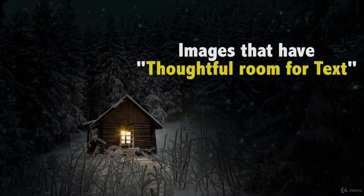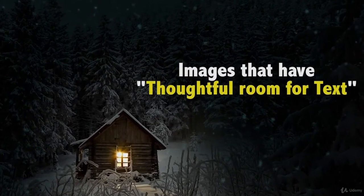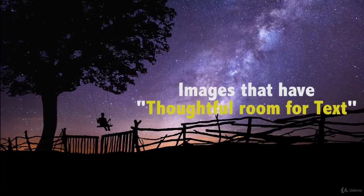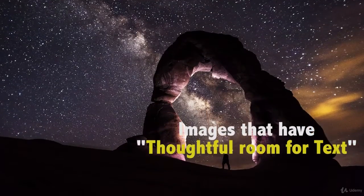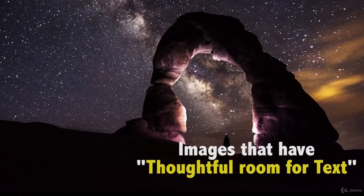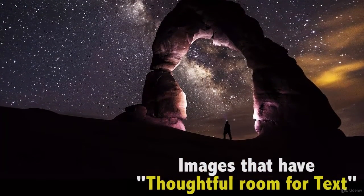Thoughtful room for text. Your images need to have a clear center of interest, but have you thought about how text might be overlaid on your image? Think about a magazine cover, advertisement, or two-page spread. Where do photographers leave room for text? What techniques do they use, like shallow depth of field, to create a suitable space for text or other ways?